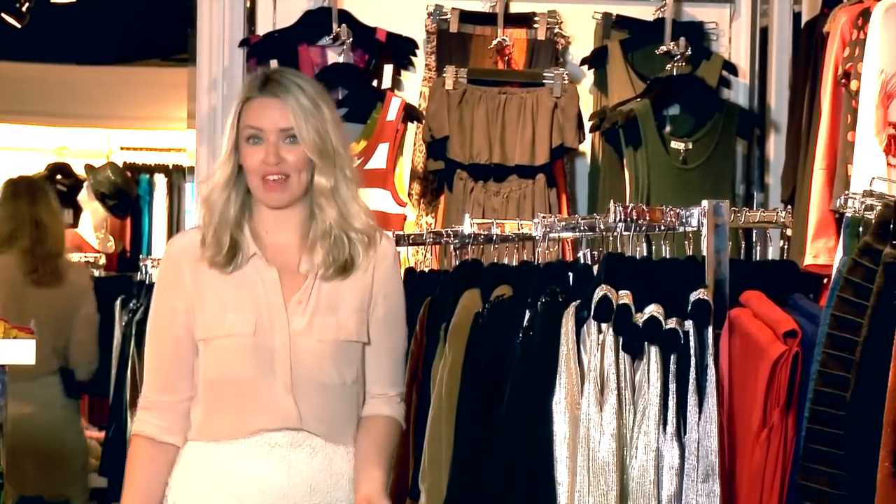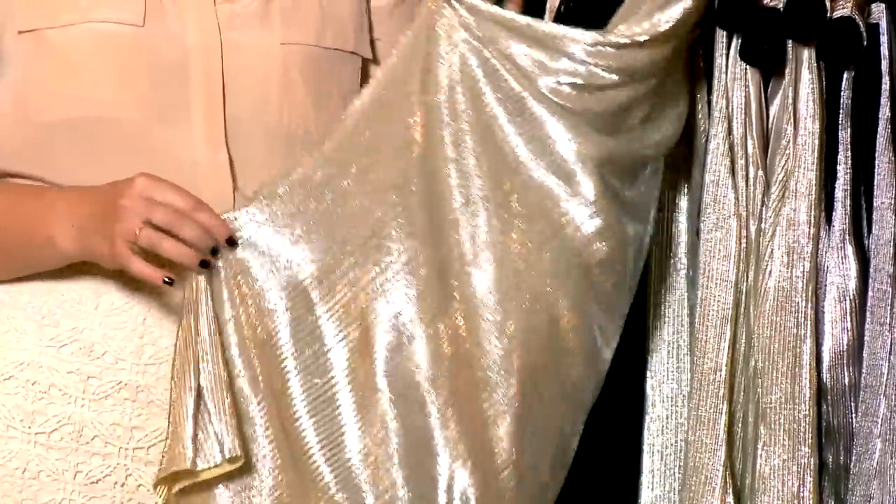Metallics are on literally every runway for winter. If I have to choose a personal favorite, I'm gonna say gold. It's the color that flatters every skin tone, every hair color, pretty much everything you've got.